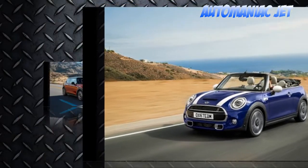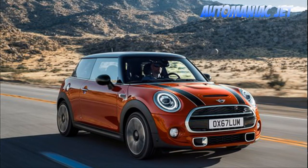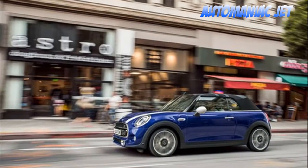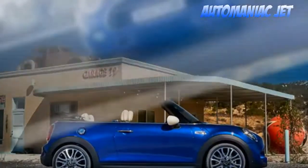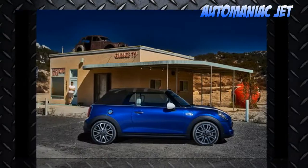These new design cues will eventually find their way to other Mini vehicles. Up front there are minimal changes, which includes slightly modified headlights and Mini's new logo. The rest appears similar to the pre-refresh vehicle until you get to the rear end, where the hardtop and convertible receive new LED tail lights featuring the Union Jack pattern.